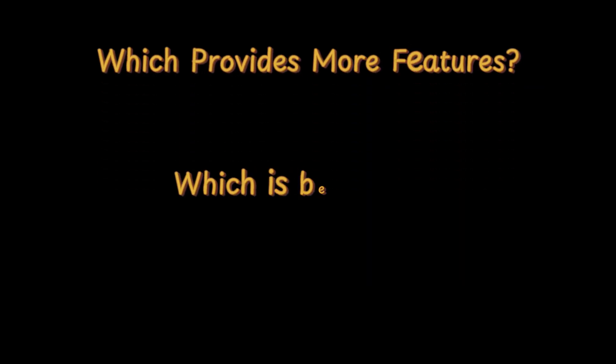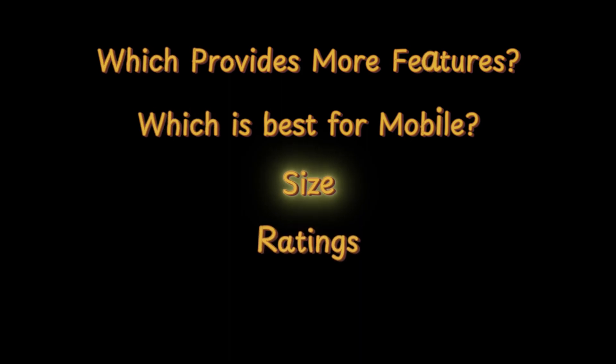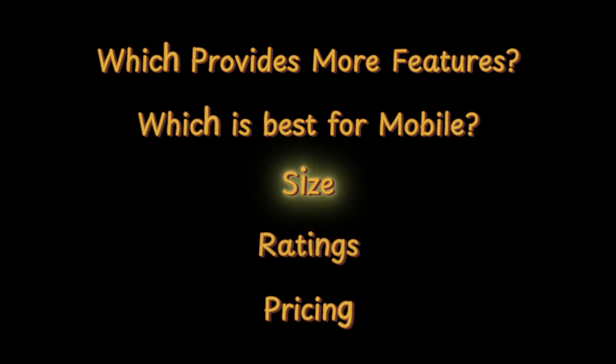CapCut 2025 or FilmoraGo — which is better for video editing in 2025? Which provides more features? Which is best for mobile? From the size of these apps to pricing, we will cover all things in this short video. Stay connected till the end so you don't miss anything. So without wasting time, let's get started.